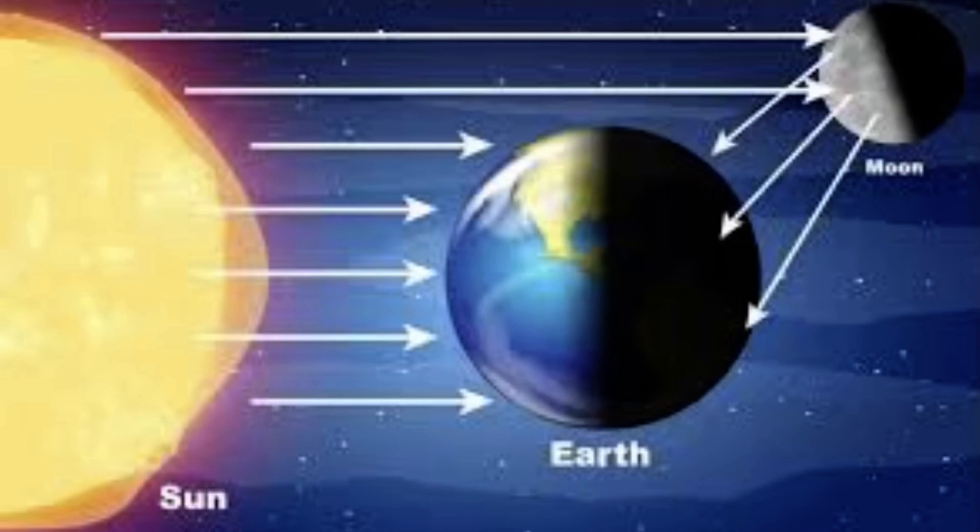Not every part of Earth experiences four different seasons. Different areas of Earth have different types of weather, partly because of the shape and tilt of our planet. This means that different parts of Earth receive different amounts of sunlight and warmth. The area around the equator receives the greatest amount of direct, intense sunlight, so some of the warmest parts of Earth are located there. The North and South Poles are at opposite ends of our planet and receive the least direct sunlight. It is always cold at the North and South Poles, and both places are usually covered with ice.